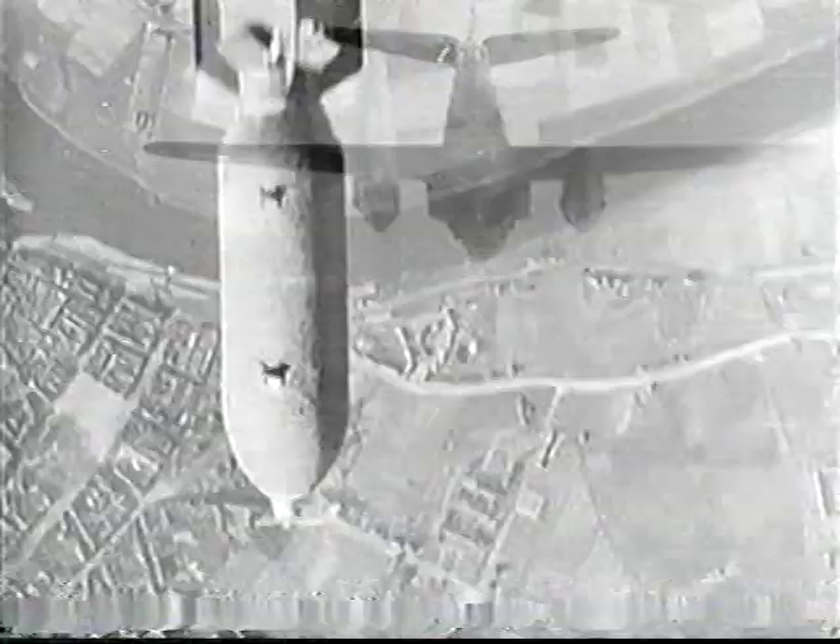The minute the bombardier said 'bombs away,' then we had our hands on the controls. Sometimes both of us would be getting it into whatever direction we'd pre-planned for the breakaway.